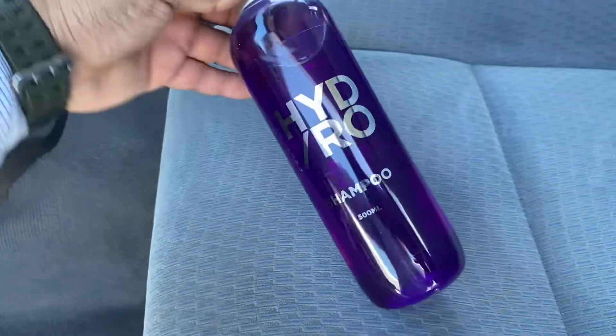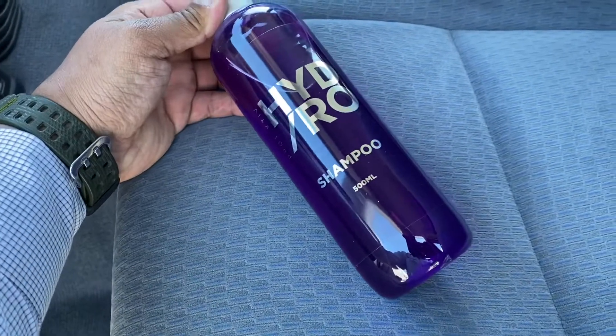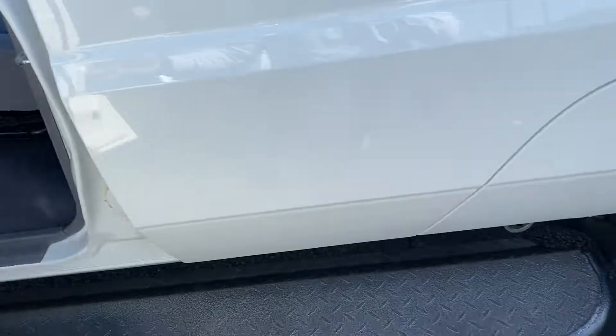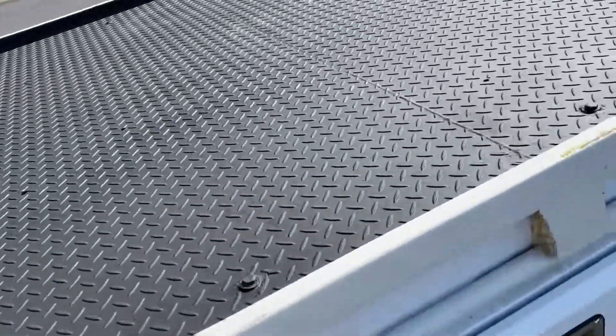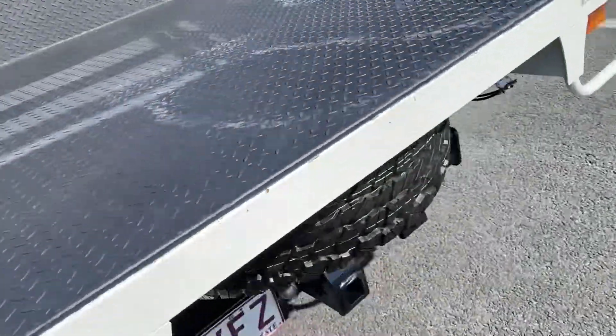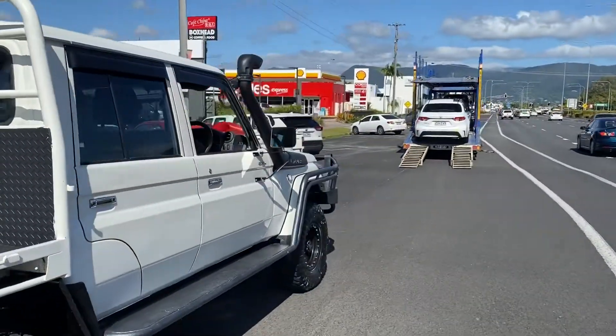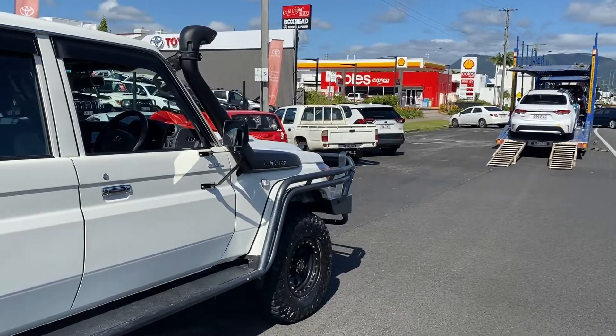I'm going to pop that in the glove box so it's ready to go. Also, you do have your hydro shampoo to maintain that paint protection on the outside there, Jayden — I'll leave that inside for you. Tint has all been fitted as well and everything's ready to go. Truck's here picking her up. Look forward to hearing from you soon, Jayden.